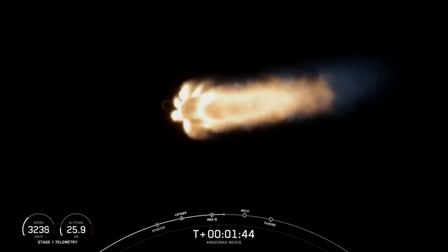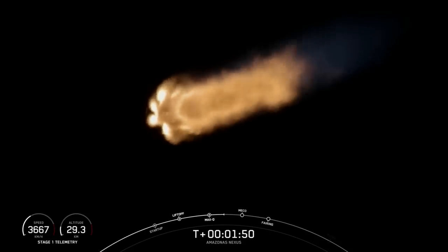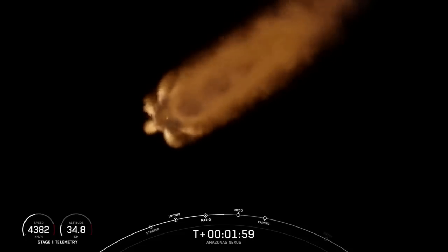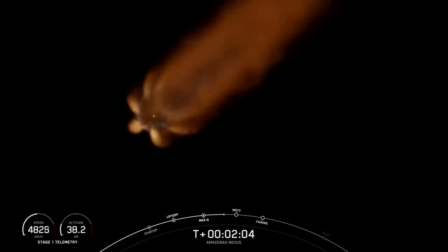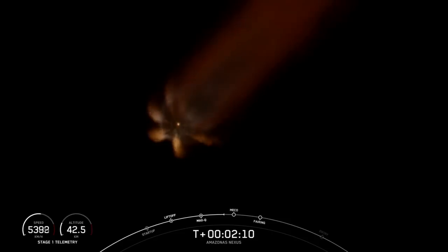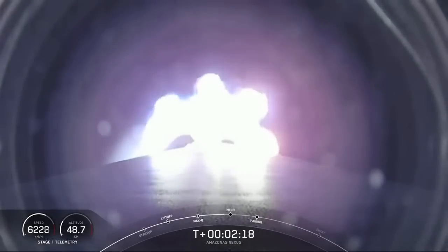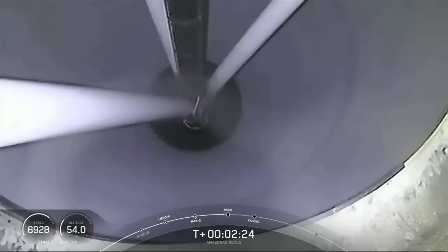I talked a little bit earlier about the gravity turn. Part of the reason why we do that maneuver is to pick up velocity. A rocket has to go about 17,500 miles an hour horizontally in order to avoid being pulled back down to Earth. That's why these next three events are pretty important. MECO is where we shut down all nine of the Merlin 1D engines in preparation for stage separation. That's where the first and second stages will separate, and then we'll start up that Merlin vacuum engine on the second stage for second engine start number one. It's ultimately the Merlin vacuum and the second stage that will carry the Amazonas Nexus satellite into orbit around our planet. Those three events are coming up in just under 10 seconds.